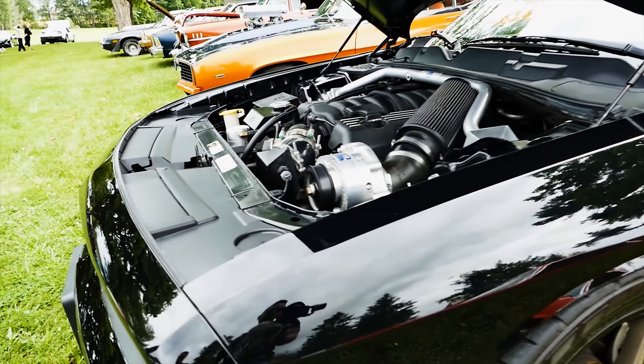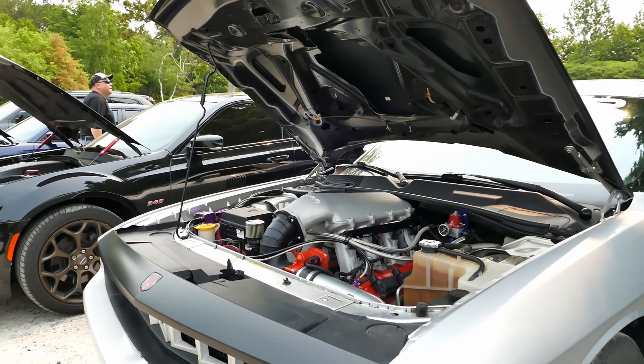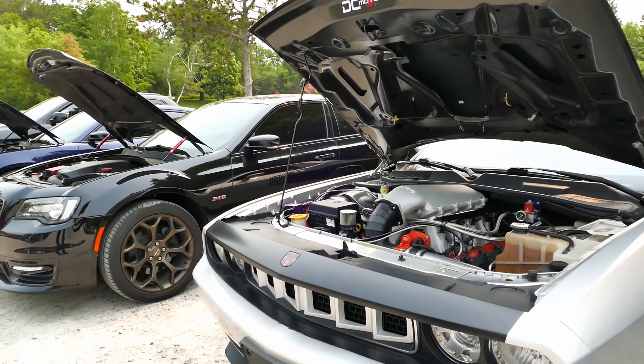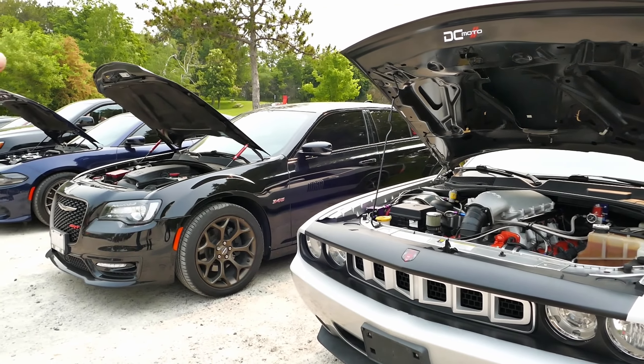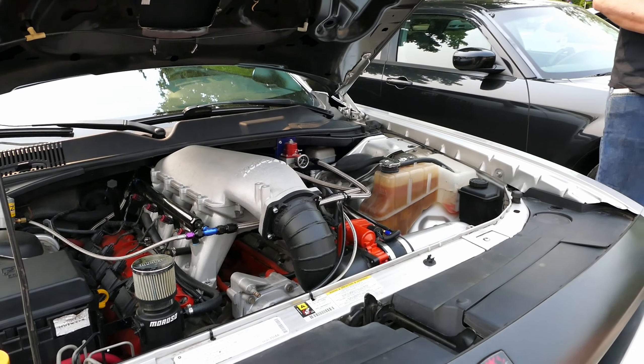Oh, that is dope. This one is long-tube headers with cats and then custom out the side. Look at that custom intake. It's gotta change the look of the motor. Oh yeah, totally different.